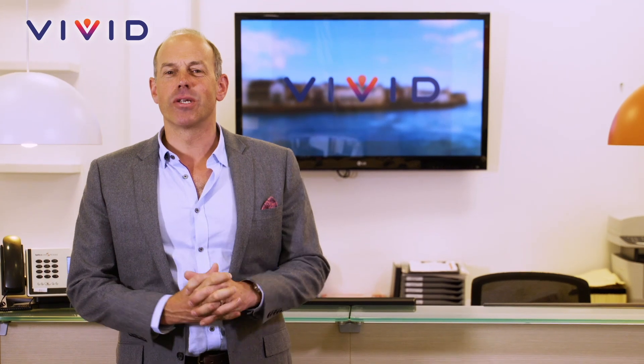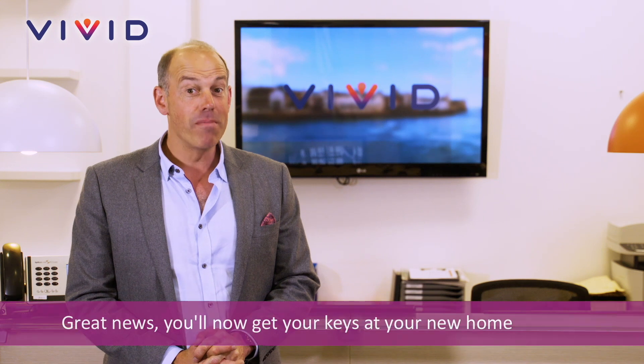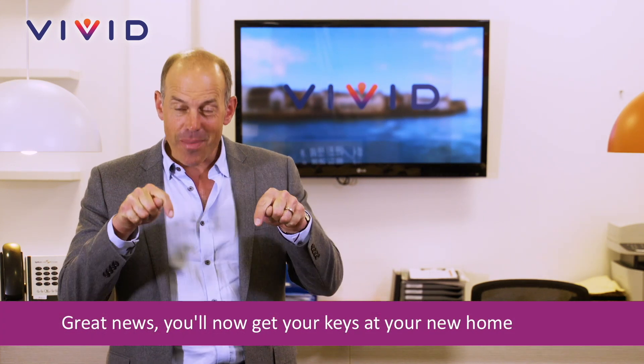Approximately a week before you're due to complete your purchase, your sales progressor will email you telling you what to expect and anything that you need to do on completion day. One of the main things to know is that you must collect the keys from here in the office.